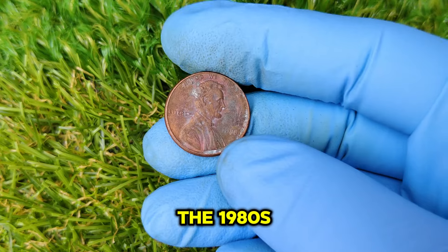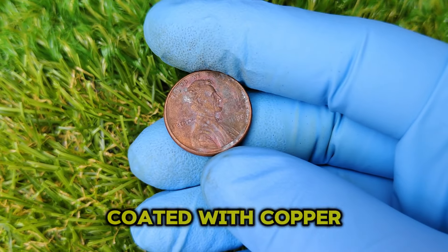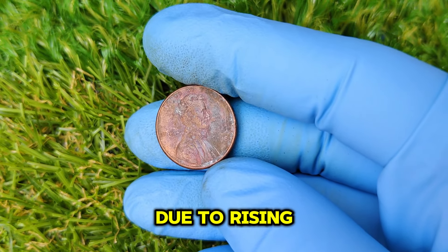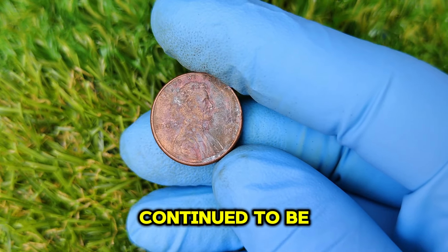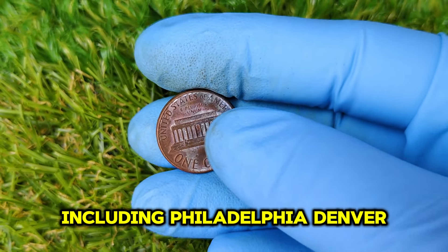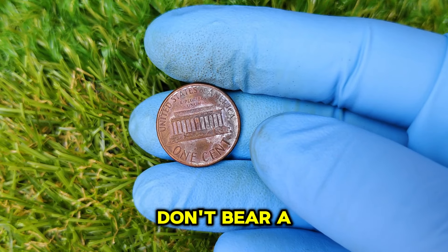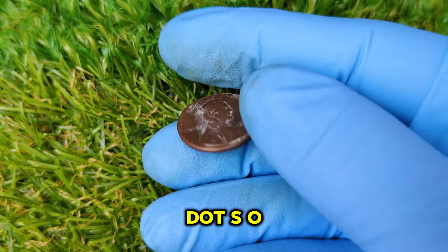By the 1980s, the U.S. Mint had switched to a zinc core coated with copper rather than making pennies entirely out of copper, due to rising material costs. Despite the change in composition, the Lincoln Cent continued to be produced at various U.S. Mint facilities, including Philadelphia, Denver, and San Francisco. Philadelphia coins typically don't bear a mint mark, which brings us to the 1988 Lincoln Cent in question.